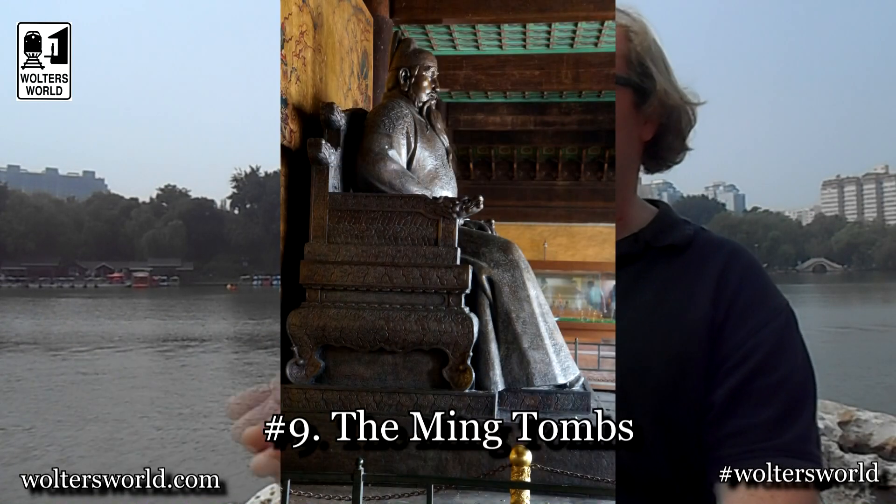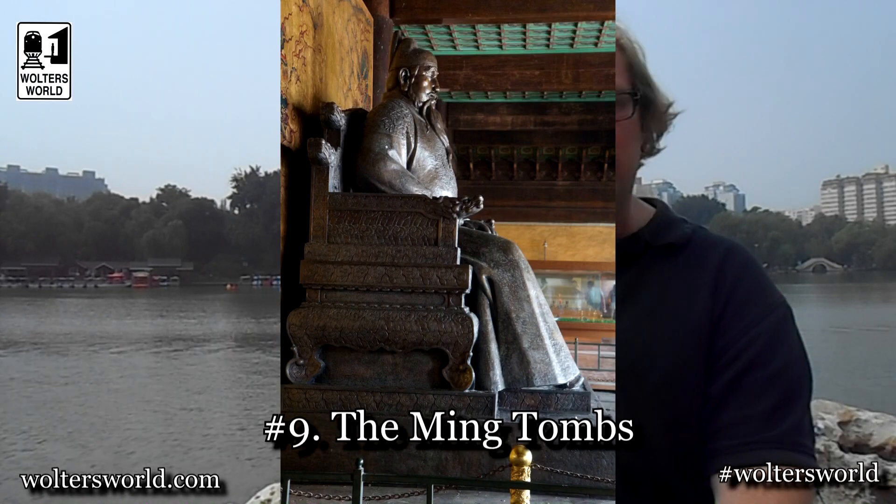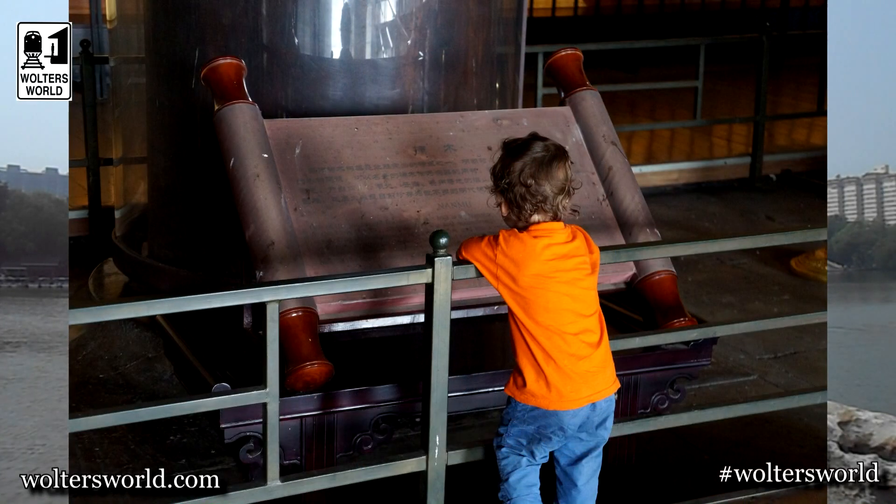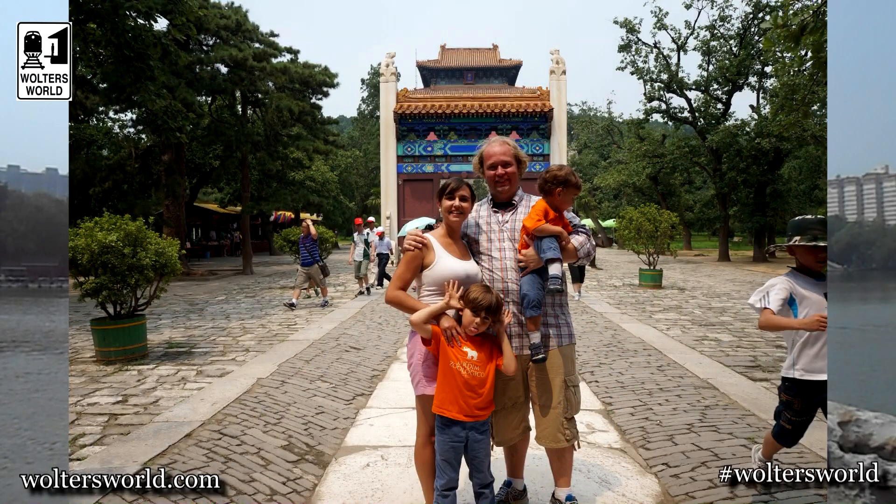Number nine on the list: go out to the Ming Tombs. There are 13 tombs and most likely your tour will take you to one or two. There's a praying area beforehand, and a huge dirt mound because they built the tombs inside the mound so no one could find where the emperors were buried. It's a cool experience to go to.